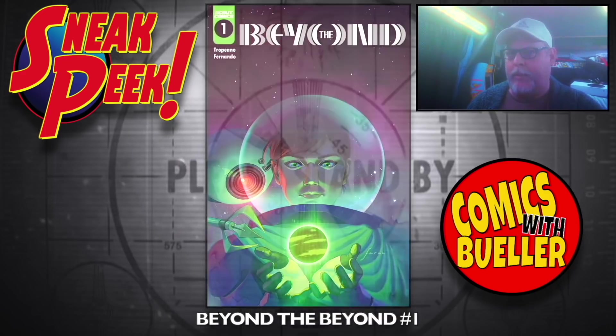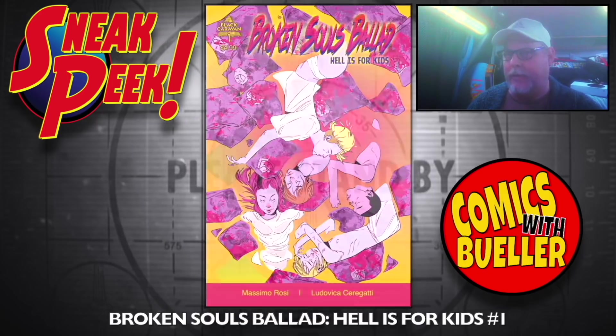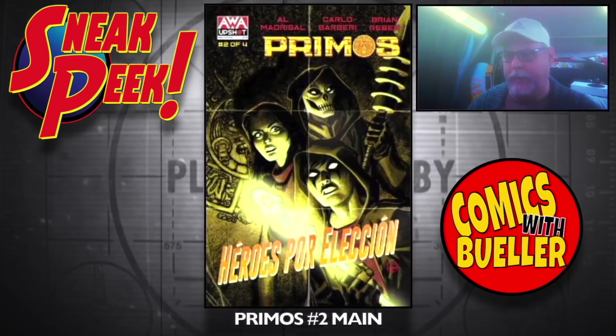Beyond the Beyond number one from Scout Comics. Broken Souls Ballad. Hell is for Kids number one. Hit Me number one — Cover A, this is AWA. Cover B for Hit Me — it's a gambling thing. Don't beat people up.